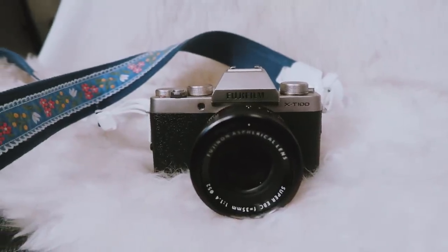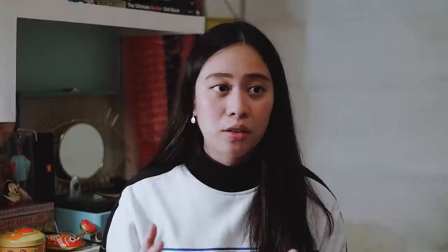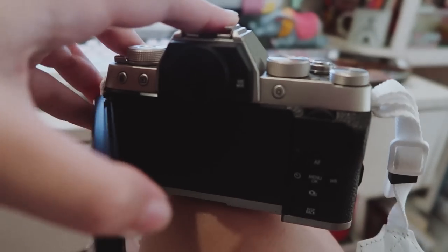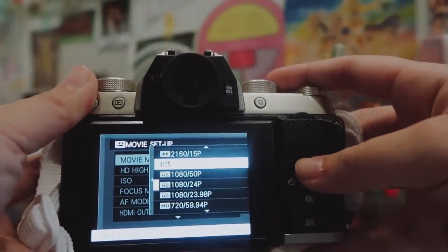First off, for the camera that I use, I use a Fujifilm X-T100. I've been using an X-A3, but I recently upgraded to the X-T100, which is kind of the middle ground between the X-A5 and the X-T20. It has a good flip-out screen that goes sideways instead of upwards, and it's better for vloggers because if you want to put a mic on the hot shoe, you can still see the screen without obstruction. It has 4K capabilities at 15 frames per second, so you have the option to do slow-mo or awesome 4K shots. It also looks a lot sleeker than the X-A3.